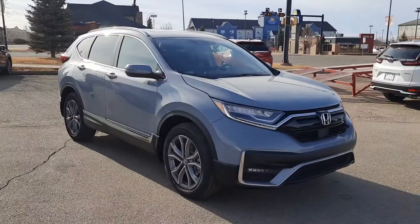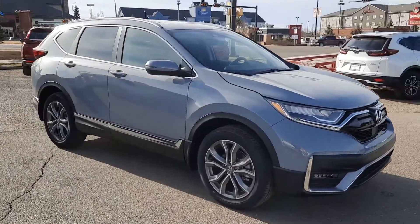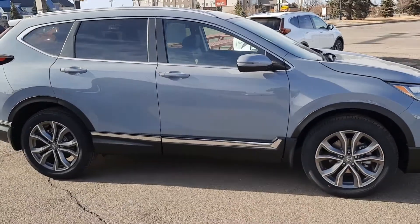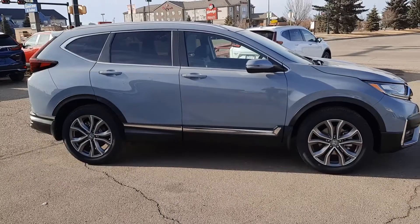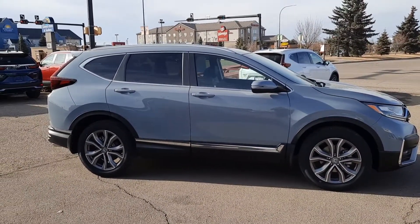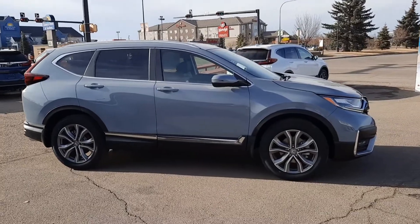That's the 2021 CRV Touring — gotta love that Sonic Gray color, really unique and fantastic. If you have any questions about this vehicle, give us a call at 403-362-8666. Our friendly and knowledgeable staff are standing by to answer all of your questions.